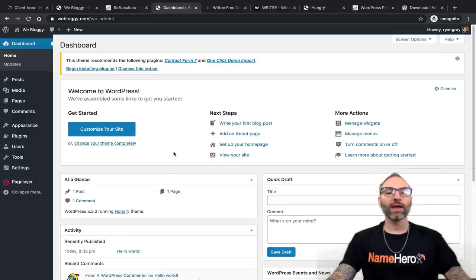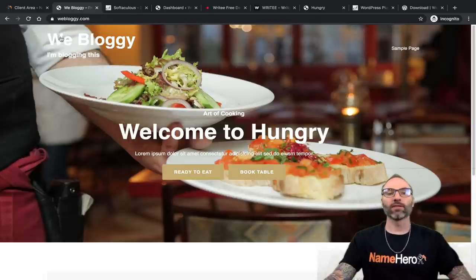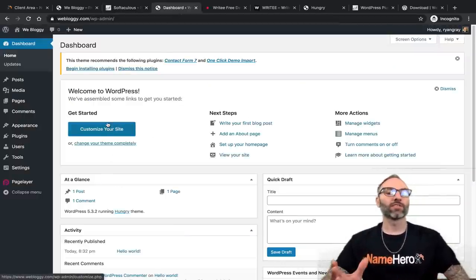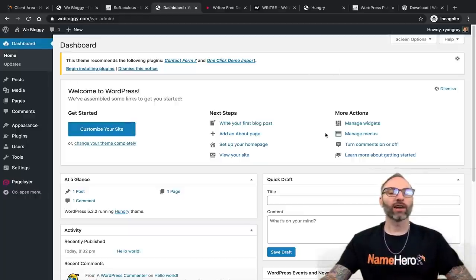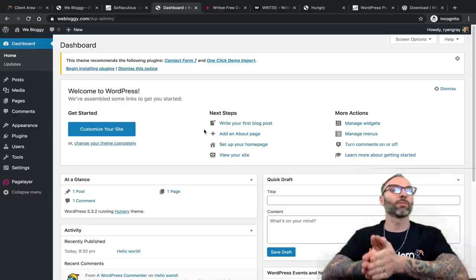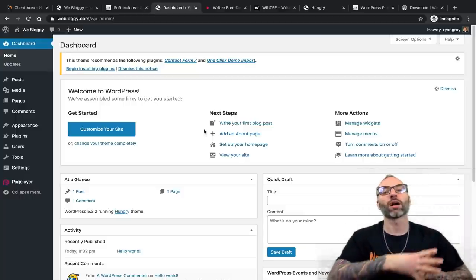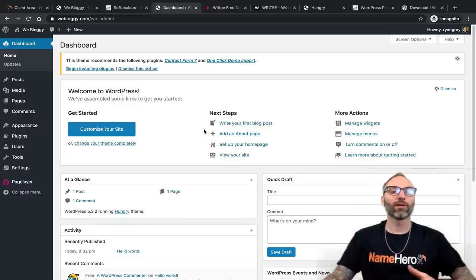This is the WordPress dashboard and there's a lot you can do inside of here — widgets, contact forms, shopping cart functionality. I recommend going through the documentation. We have tons of videos on the NameHero YouTube channel. Whatever you're trying to accomplish — selling products, blogging, showing your business menu or services — is unique to you. To keep it simple, I'm going to show you just how to edit our first couple of pages.